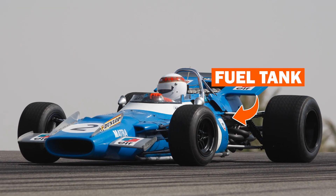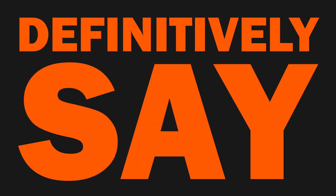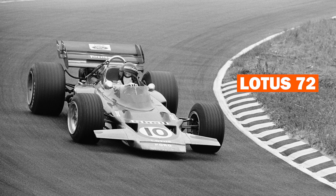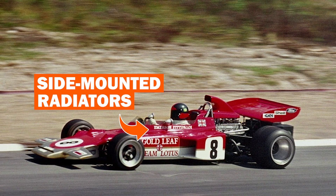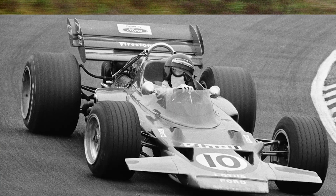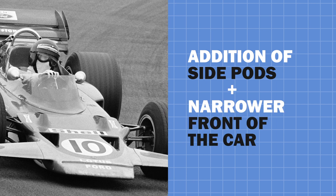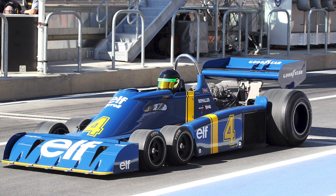The end of the 60s also saw the fuel tank move to the side pods. If you're looking for a definitive turning point towards modern-day F1 cars, I'd say it has to be Colin Chapman's Lotus 72 from 1970. This car included side-mounted radiators as opposed to nose-mounted radiators, which meant the addition of side pods and a much narrower front of the car — much more like what we're used to seeing today.